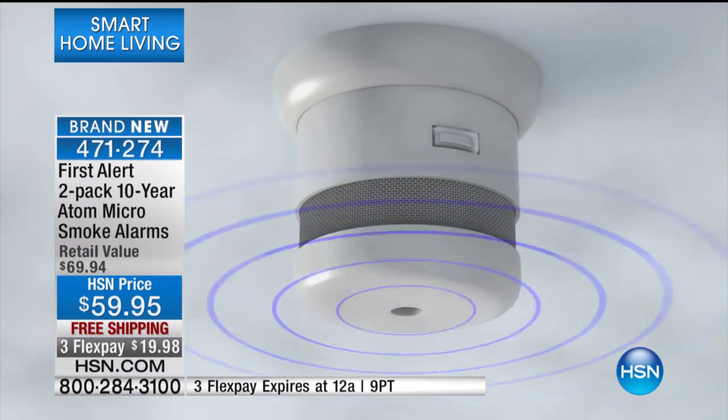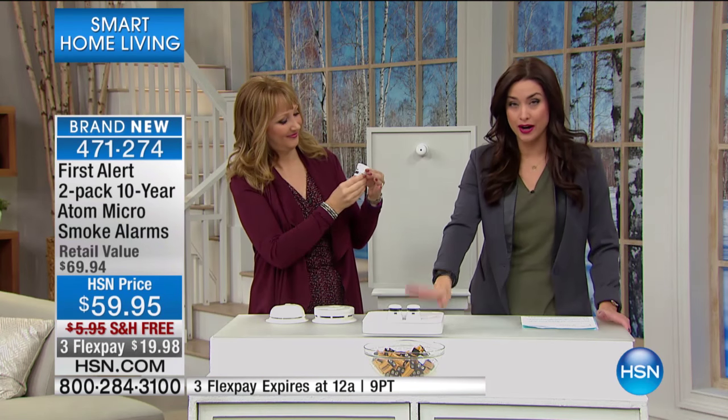If you've heard about this technology before and you've wanted to upgrade in your home, and you've shopped elsewhere, one of them goes for around $35. You're getting two today, and they're on flex. So you're getting this home for under $20 with free shipping and handling.